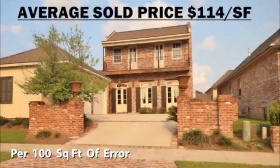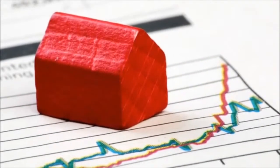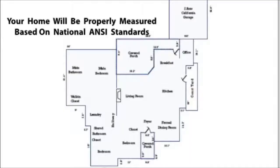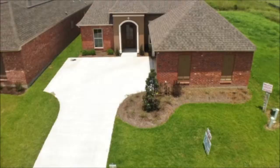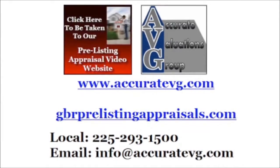Will your home actually be measured for a listing in the local MLS? Based on 21 years of experience, it's highly questionable. We provide pre-listing and pre-purchase appraisals throughout greater Baton Rouge. Your home will be properly measured based on national ANSI standards, and a professional color hard copy of the report will be mailed to answer potential buyer questions. Our appraiser, Bill Cobb, is state certified by the Louisiana Appraisers Board and has 21 years of experience. We look forward to solving your home valuation needs.